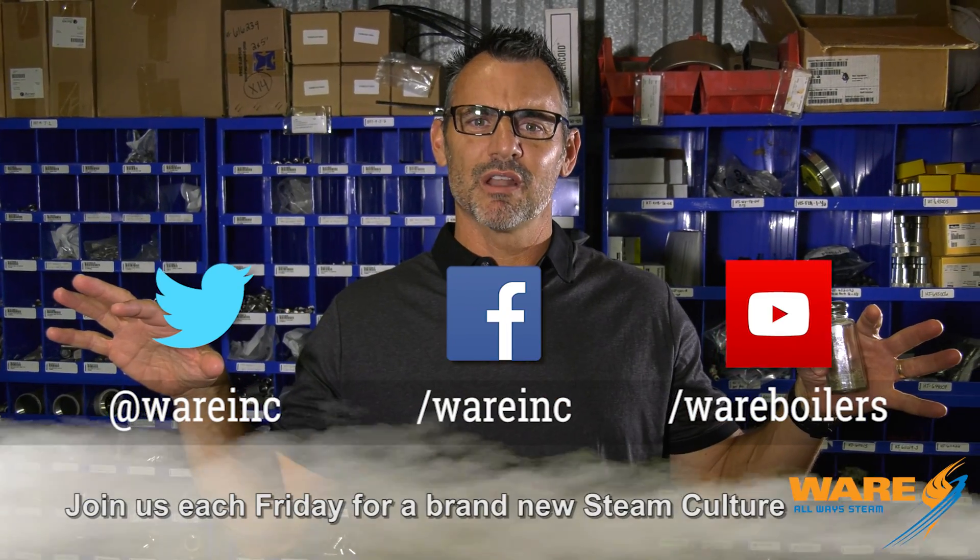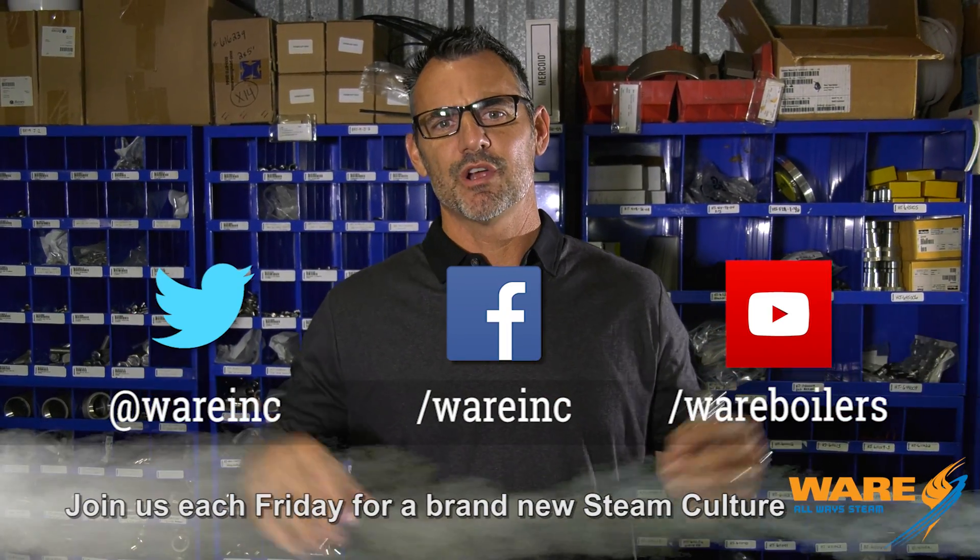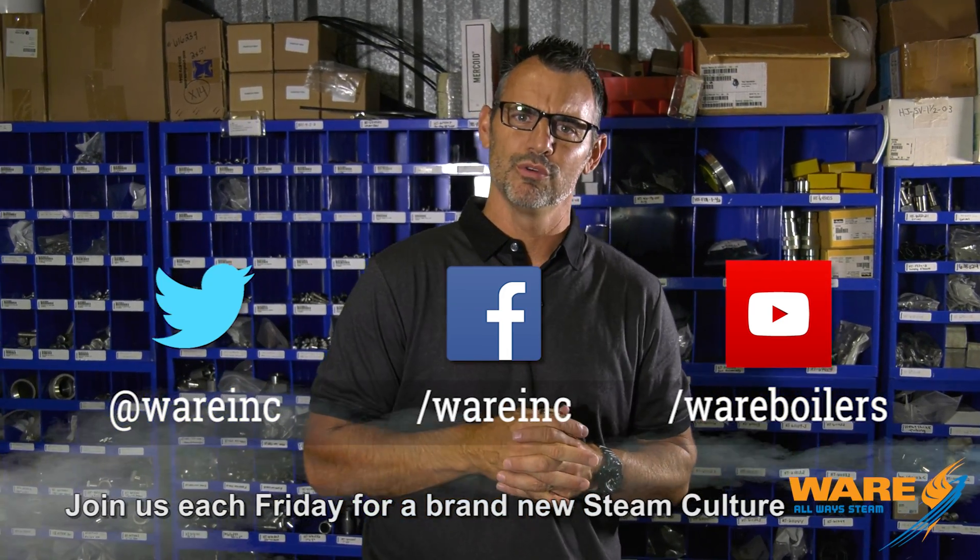In the meantime, go Google 'sterilizing spices' and come find some content. I have something for you next week — come see me. See ya!